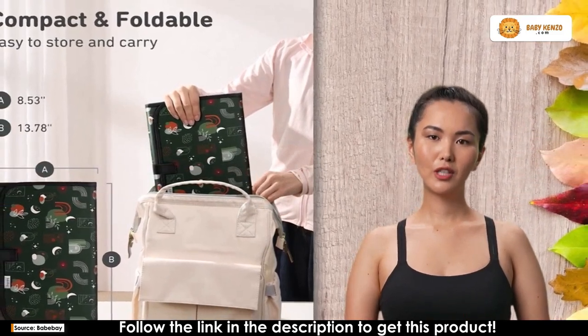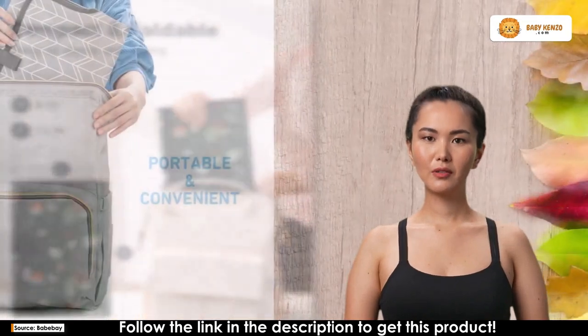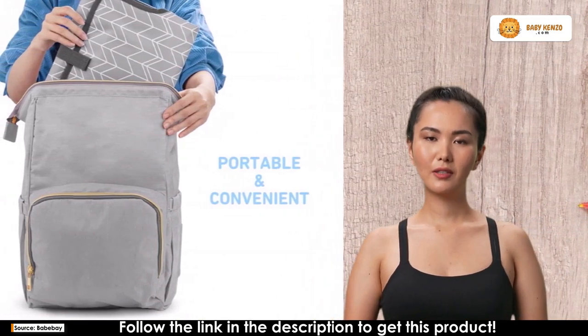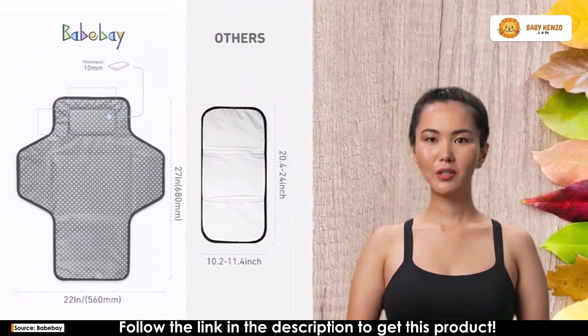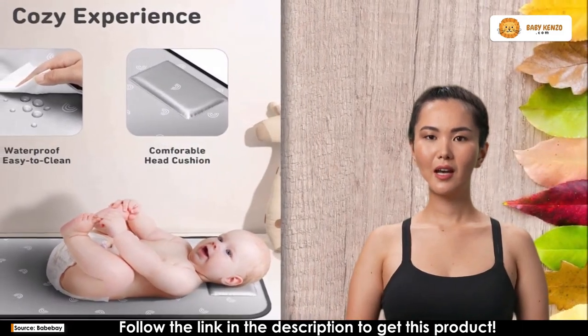What sets the Bebe portable changing pad apart is its one-hand operation. With a diaper clutch strip, this compact diaper changing mat folds up like a small purse, allowing you to handle the process effortlessly with just one hand. Plus, it's made of waterproof 420D Oxford fabric and PIVA material, ensuring your baby stays protected from dirty surfaces, and clean-up is a breeze.